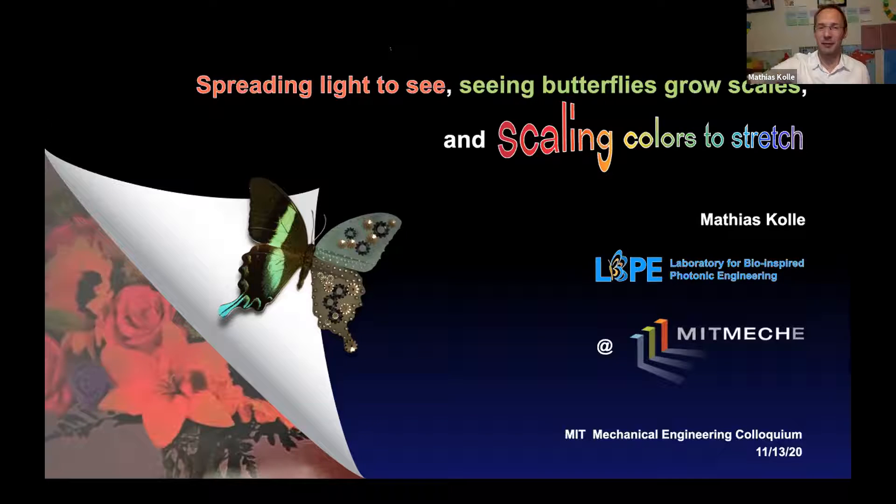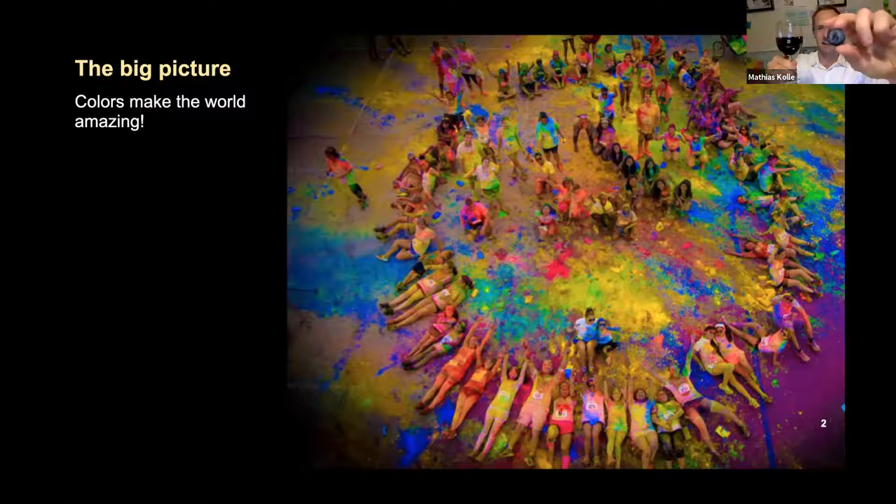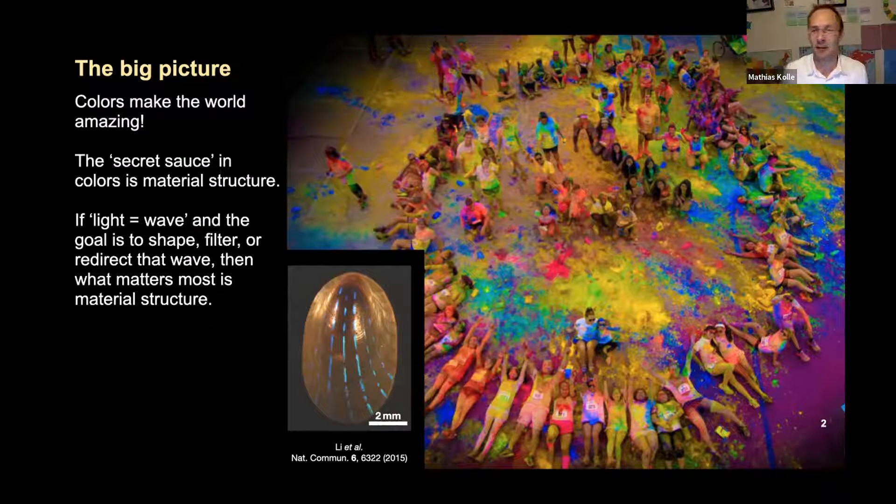Let me first get the big picture out of the way. Colors make the world amazing — certainly true for this purple fluid, blueberry juice, that I hold in my hand. These little organisms have beautiful color because they have pigmentation. Now what is an organism to do that does not have pigmentation — for example, this blue ray limpet? Its trick to be bright blue in its stripes is to use structure. The secret sauce is material structure on the micro-nanoscale.